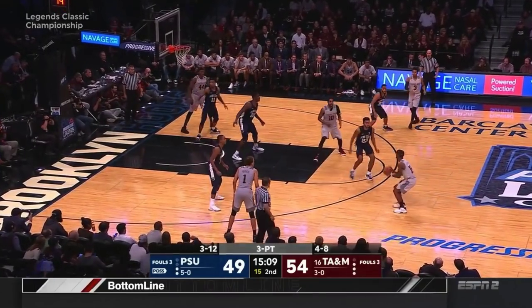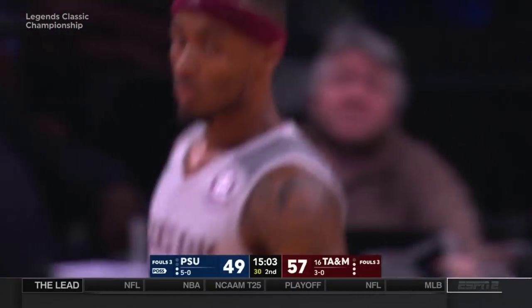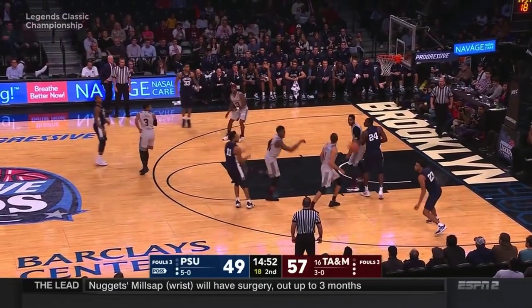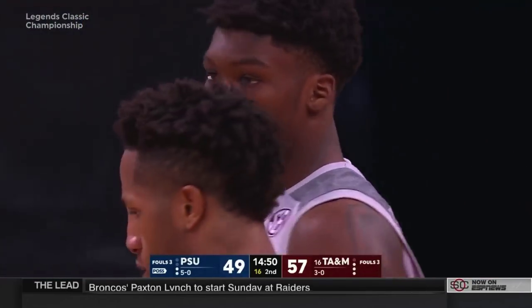For Penn State. Wilson for three — hits it! Largest lead for A&M, it's up to eight. Gilder is all over Tony Carr. Speaking of which, Robert Williams all over Lamar Stevens with the block.